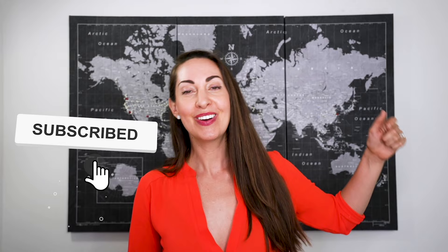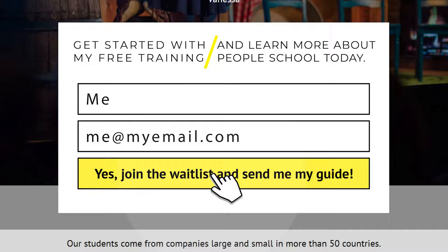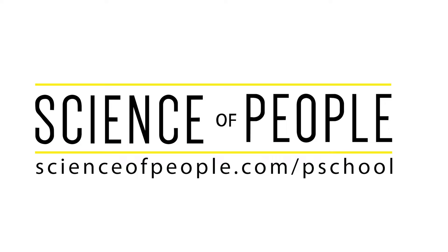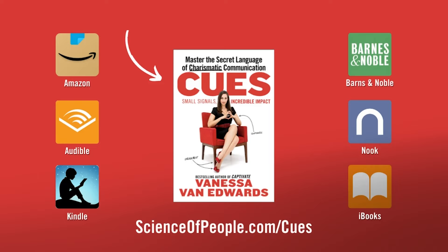This is unscripted. Thank you for watching this video. Give this video a like and subscribe to our channel, and try these tips with your next script or speech. If you want more, get started with my free training and learn more about PeopleSchool at scienceofpeople.com/pschool. And if you love this video, you might love my book 'Cues,' which is all about the verbal, nonverbal, and vocal signals we constantly send to each other. Pick up your copy on Amazon or wherever books are sold — I also read my own Audible version.